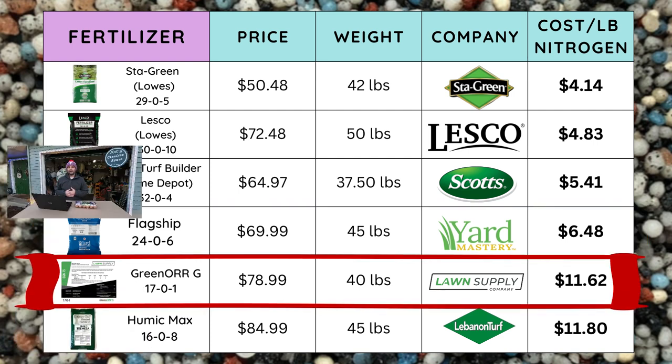The next bag is by Ryan Knorr's Lawn Supply Company — it's called Green Organics. It's a 17-0-1 analysis, $78.99 per bag for a 40-pound bag, and that comes in at $11.62 per pound of nitrogen.